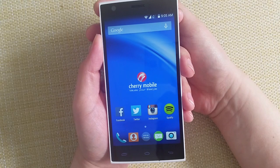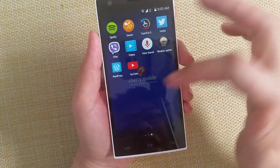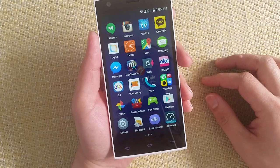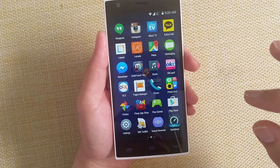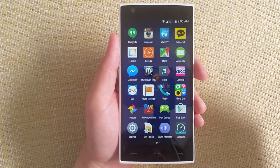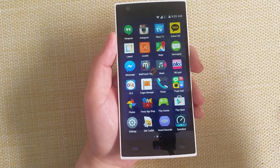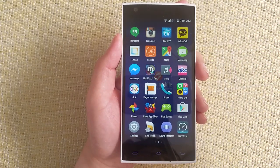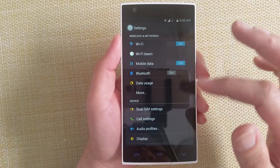On everyday use, LTE is a big deal for us. We usually get normal LTE range. The LTE bands it supports are 1800MHz and 2100MHz — these are Smart LTE bands. For Globe, it has the 1800 band. Both Smart and Globe LTE SIMs worked on this device. We preferred to put in our Globe SIM, and it worked fine.